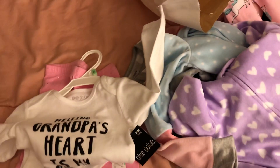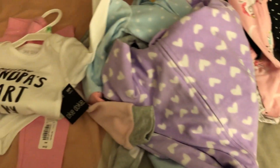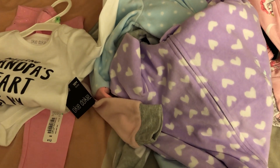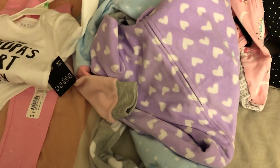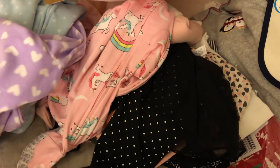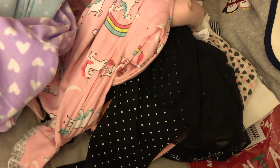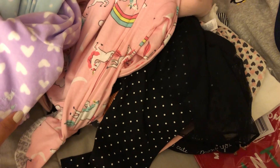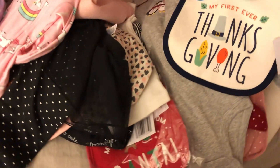That's everything I got her — this is everything I accumulated over the last two months of shopping. So her winter wardrobe is pretty much set. Anyway, guys, thank you for watching. I hope you liked it. I know I can improve a lot, but this is my first video, so thank you for watching!